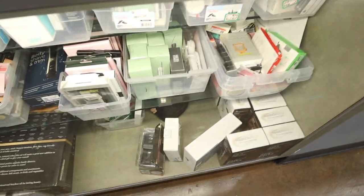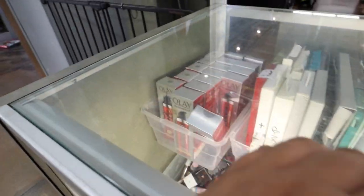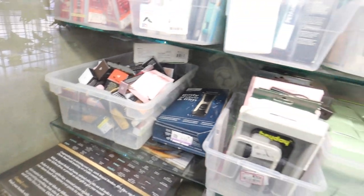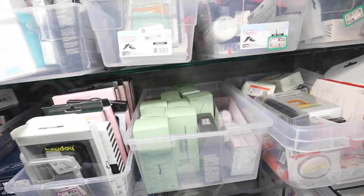I always want to check to see what's in the display case too. There's Olay Regenerist Mineral Sunscreen and Blackhead Solutions from Clinique.